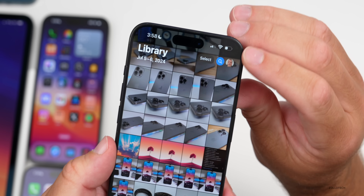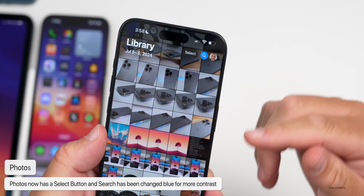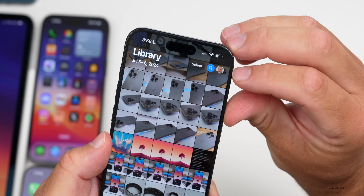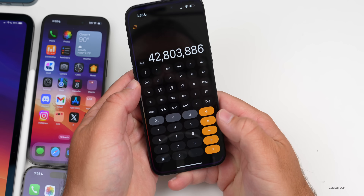In the Photos app, in the upper right they've changed the overall interface. We now have a Select button — no longer do we have to scroll to find it. The search icon is now blue, giving it more contrast instead of just showing the word 'search.' It's a nice improvement to the overall interface.